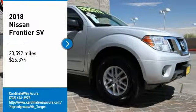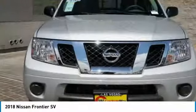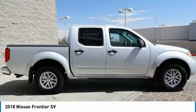We are pleased to show you the 2018 Frontier. The Nissan Frontier offers a full-length, fully-boxed frame for strength, serious off-road capabilities, and a five-star rating for side-impact crash safety.